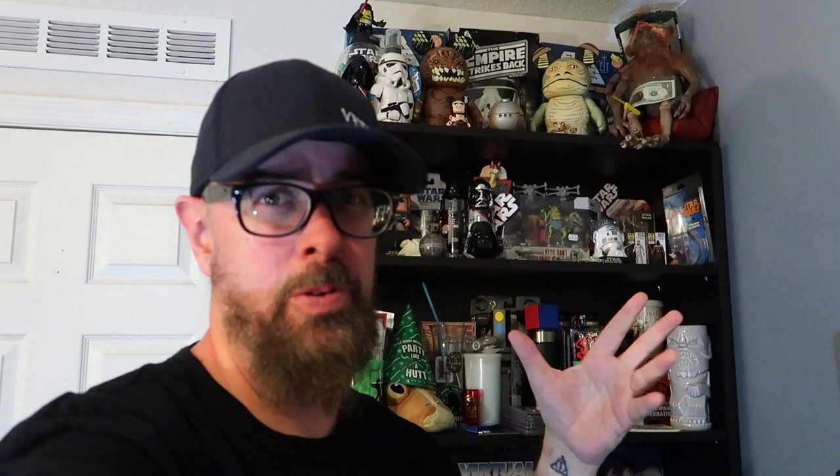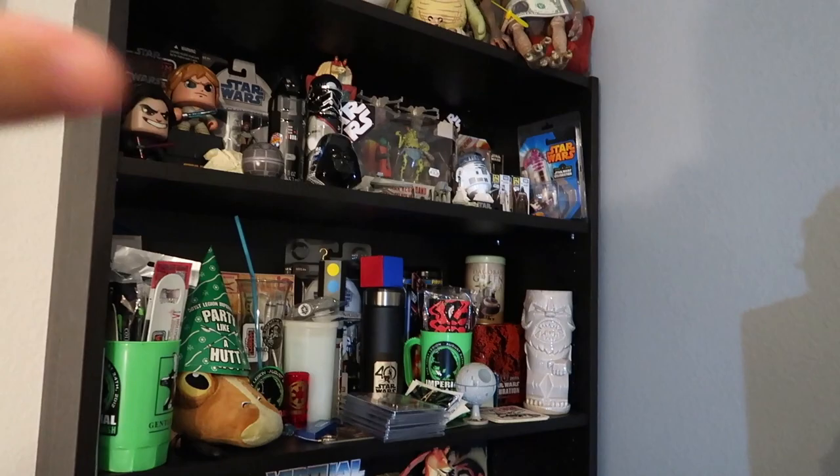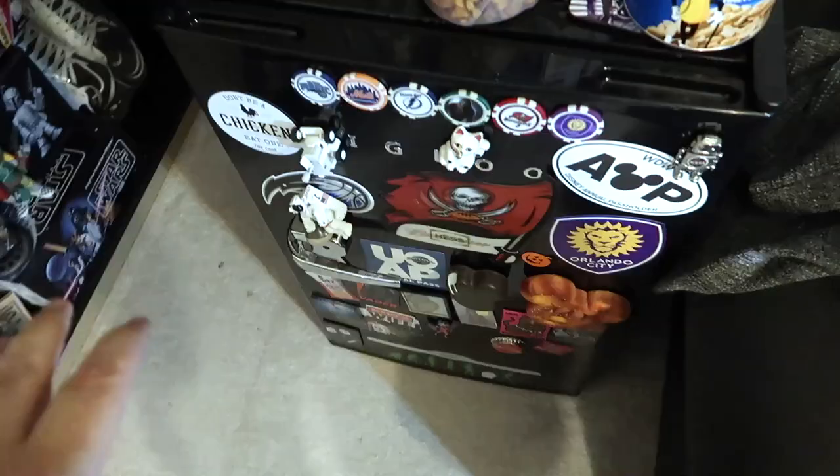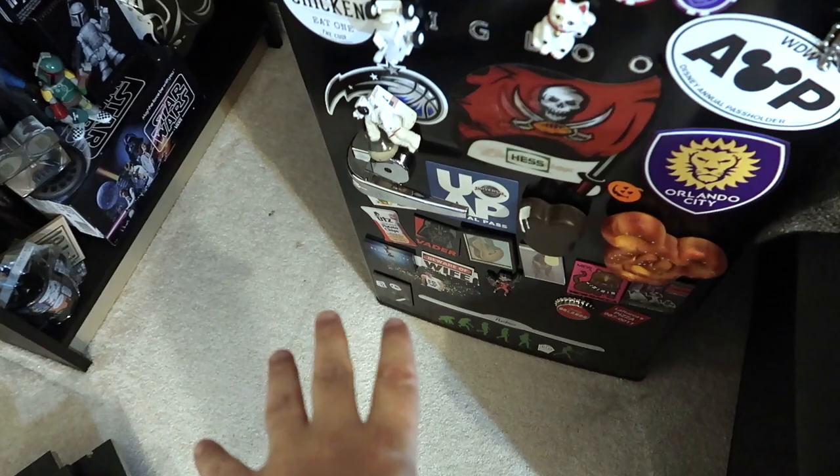We're going to start in this corner behind the door - this is overflow of our Star Wars stuff but I honestly think it's some of the best Star Wars stuff that we have. I can't start without showing you this first. All of these goodies sit atop our beer fridge, and I know it's got this college dorm-esque type feel to it.